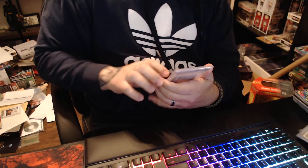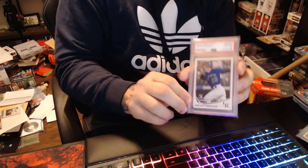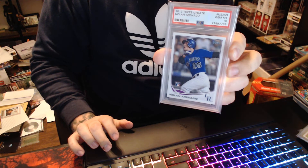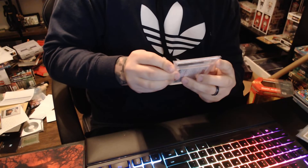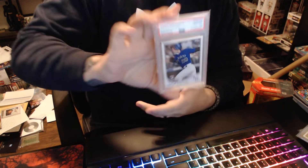And then lastly, 2013 Topps Update Nolan Arenado. If you're not getting into this guy's stuff, you better start while you can while it's still fairly affordable. This was a good card to pick up — he's an excellent third baseman.